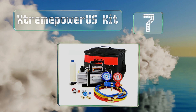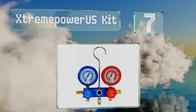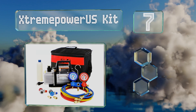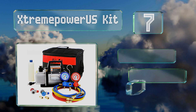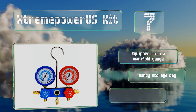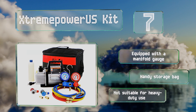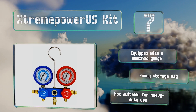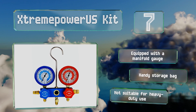Coming in at number seven on our list, the Extreme Power US Kit is designed for efficiency and quiet operation, and it stays cool to the touch thanks to an internal high-volume fan. The tethered safety caps help to prevent oil leaks during transportation and handling. It includes a manifold gauge and a handy storage bag, but it's not suitable for heavy-duty use.